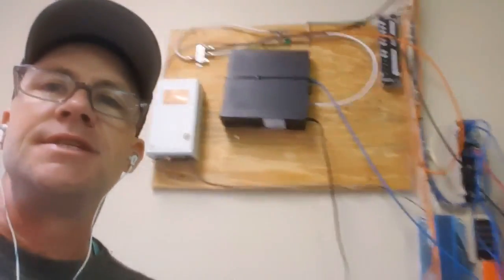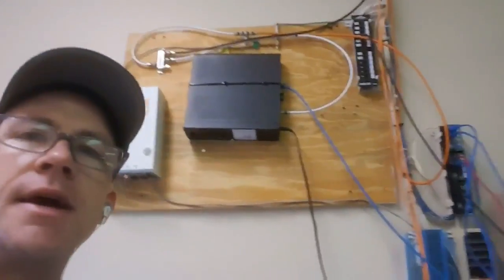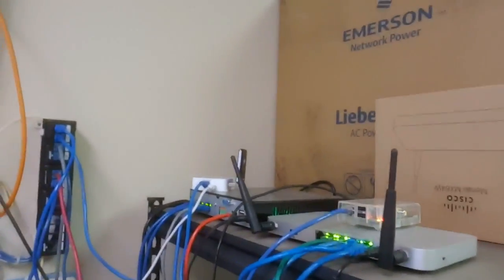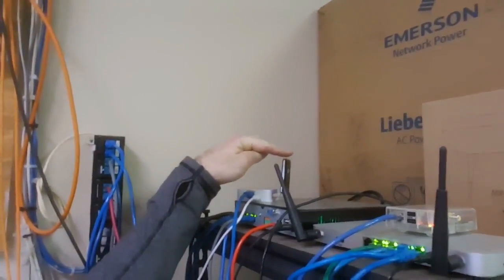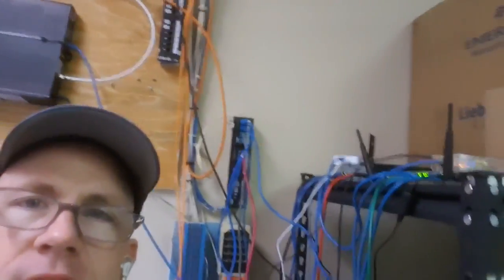Let me show you my network — my fancy network. I got Comcast cable. I tried to bring in a second connection from AT&T but the building wouldn't support it. So I got a backup connection to the internet — it's actually a cell phone modem. It works great. When Comcast goes down, the firewall flips it over to the cell phone modem and everything keeps hashing.